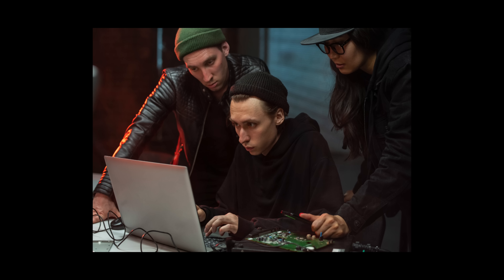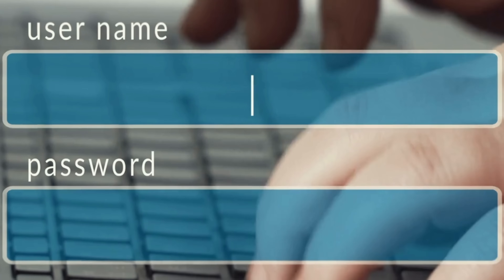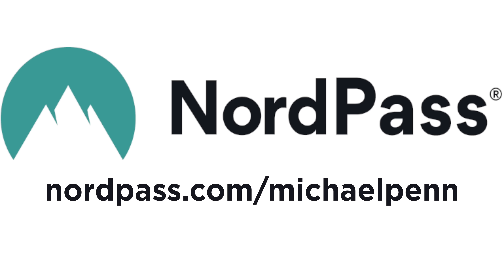Hackers are stealing your passwords, but you can protect yourself and your business with NordPass.